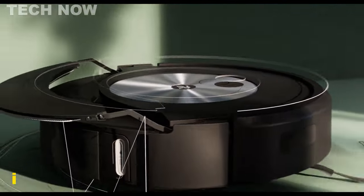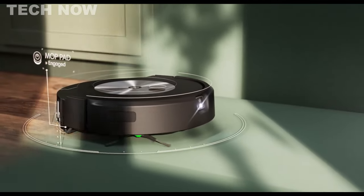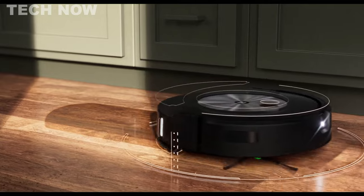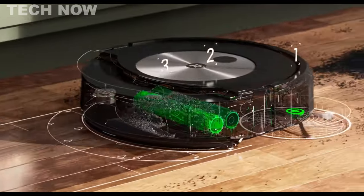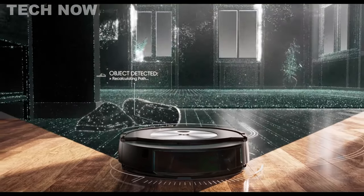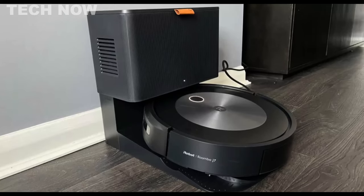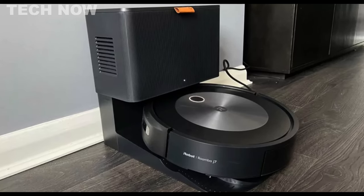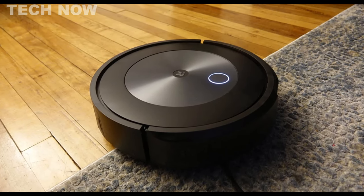The iRobot Roomba J7 Plus is a revolutionary robot vacuum designed to cater to the needs of pet owners. With its precision vision navigation and onboard camera, it employs advanced technology to detect and avoid pet waste and other obstacles effectively. The Roomba J7 Plus offers convenient features such as targeted room vacuuming and virtual boundaries, allowing for customizable cleaning experiences.